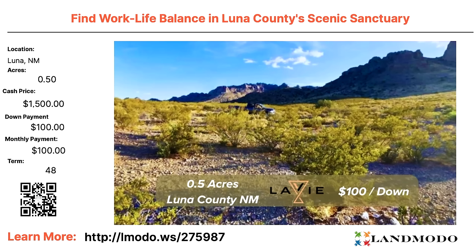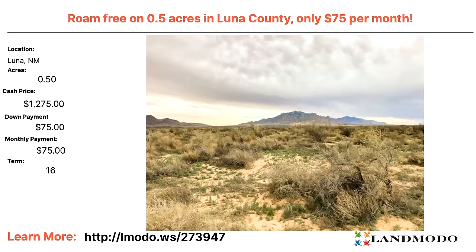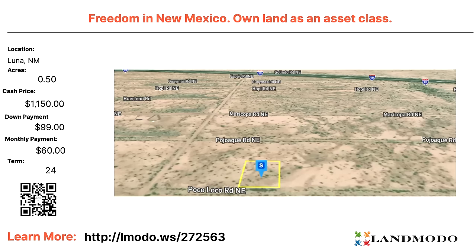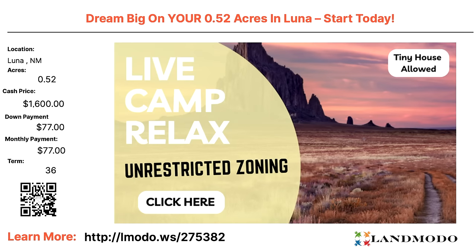Luna, New Mexico — half acre, $15,000 with $100 down and $100 a month for 48 months. Property number is 275987. Another Luna — half acre, $1,275 with $75 down and $75 a month for just 16 months and it's all yours. Property number is 273947. Luna — 1.5 acres, cash price $3,000 with $300 down and $90 a month for 30 months. Property number is 275426. Another Luna — half acre, $1,150 with $99 down and $60 a month for 24 months. Property number is 272563. One more Luna — half acre, $1,600 with $77 down and $77 a month for 36 months. Property number is 275382.